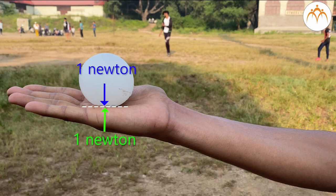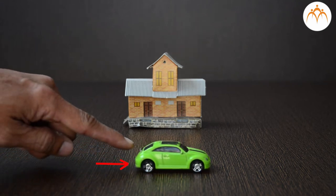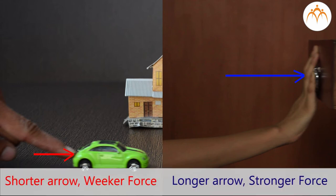My hand is also pushing the ball with the same force of 1 Newton, but in the opposite direction. As the two forces are equal and opposite, the ball is not moving. Force is represented by an arrow, where the arrow represents the direction of force and its length represents the magnitude or value. The longer the arrow, the stronger the force.